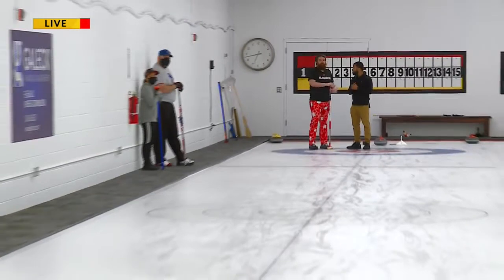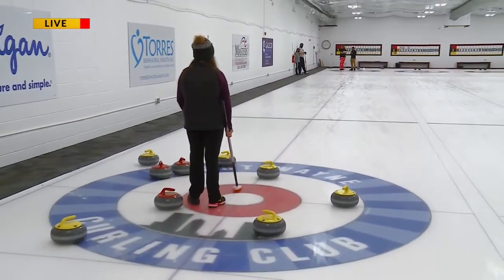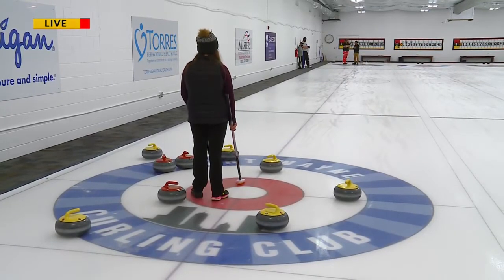Right now, the way the stones are sitting, you have a shot to hit out that top yellow stone and have our team sitting for two points. So if you can throw it hard enough to take that out and straight enough, we should be sitting two, and that's looking really good for the rest of the end.